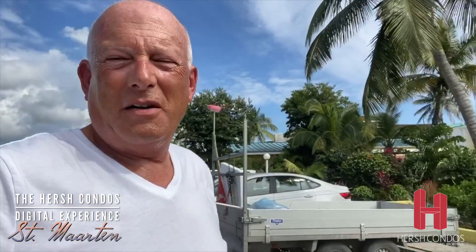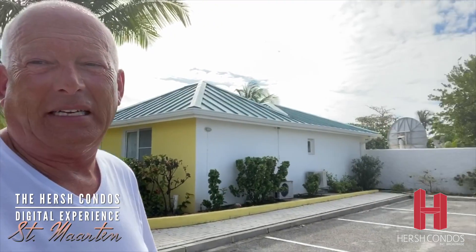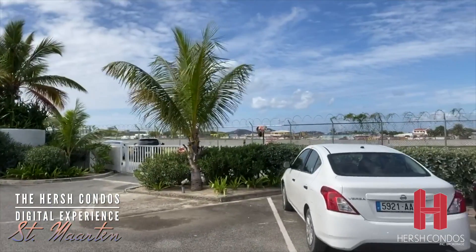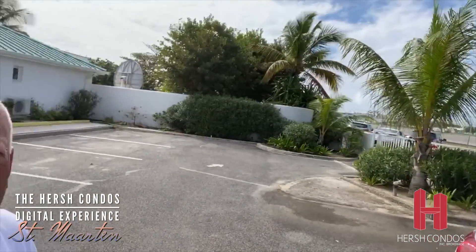Here we are at our first stop in Simpson Bay and this is an 18-unit complex — pretty cool, right across from one of the most favorite airports in the world. There's the runway that you can see, and people just stand here and watch the planes come in and take off.